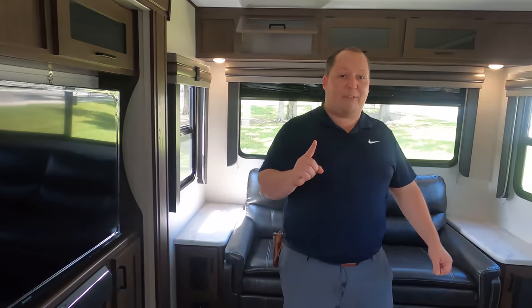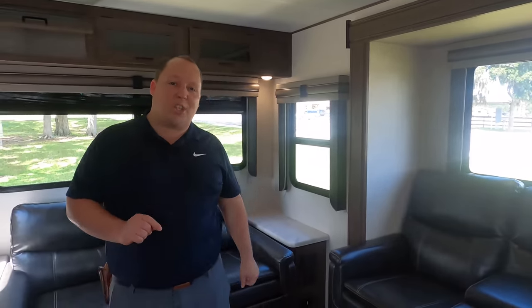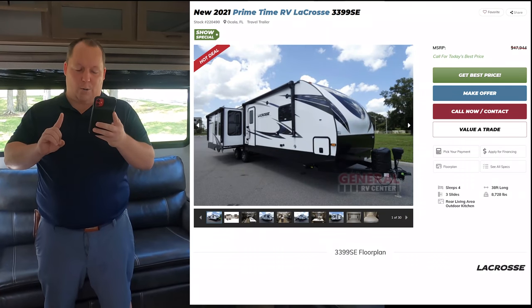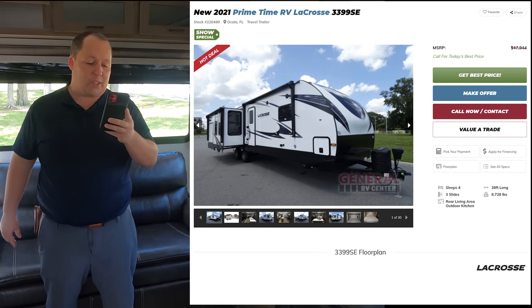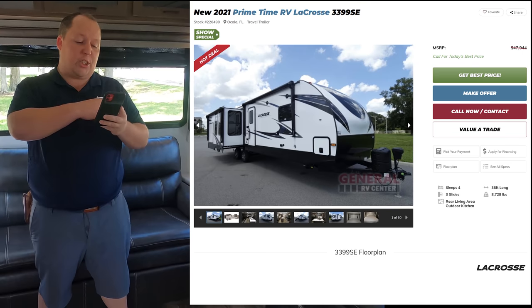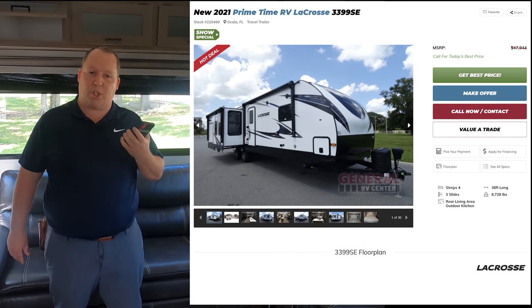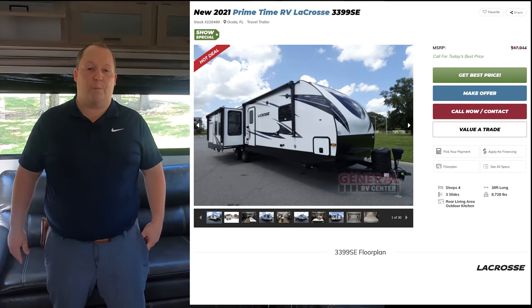Well, Alyssa, it's now time for the MSRP. MSRP on this travel trailer is $47,944. We don't currently show a sale price because our sale price is lower than what the manufacturer will allow us to display. So if you're interested, just go to GeneralRV.com and click 'Get Lowest Price.' I believe we sell Primetime at all 13 of our locations nationwide. Click 'Get Lowest Price' and you will get the best price in America on this Primetime LaCrosse.